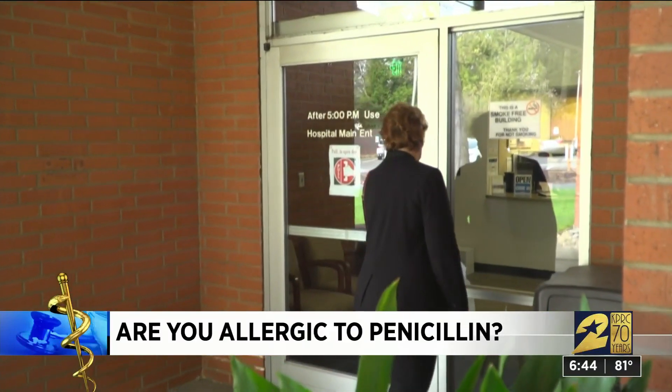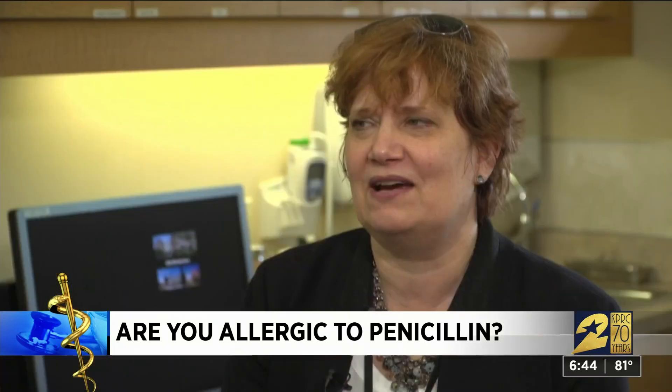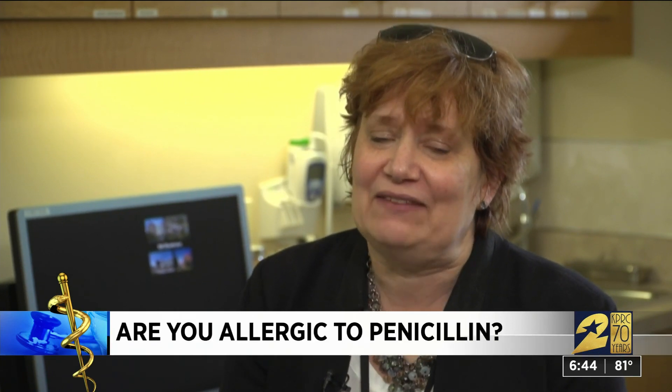Barbara Clements wants to know if she's allergic to penicillin. Both her husband and daughter believe they are, and her dad too. She recalls growing up, he was very careful about it, and she was wondering if it was hereditary.